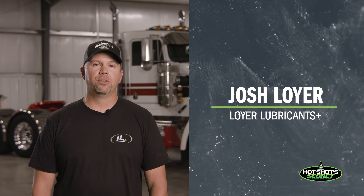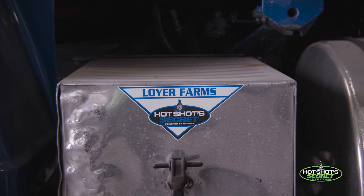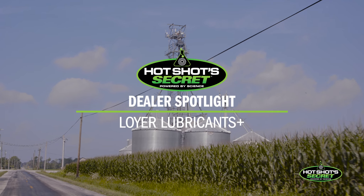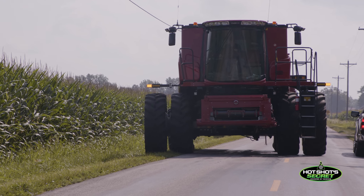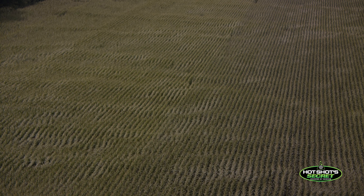I'm Josh Lawyer with Lawyer Lubricants Plus from Marion, Ohio. Farming is number one here. It's my dad, brother, and I, and we farm about 3,000 acres of corn, soybeans, and wheat, and we raise beef cattle on the side too.